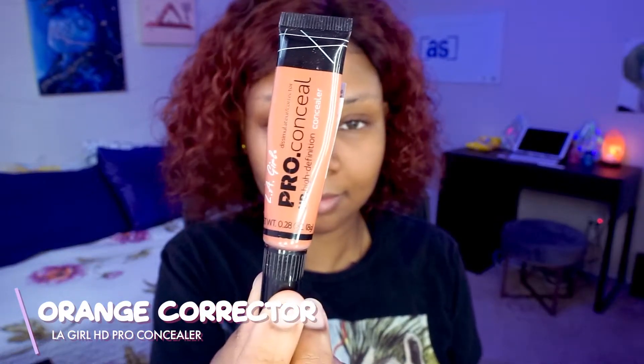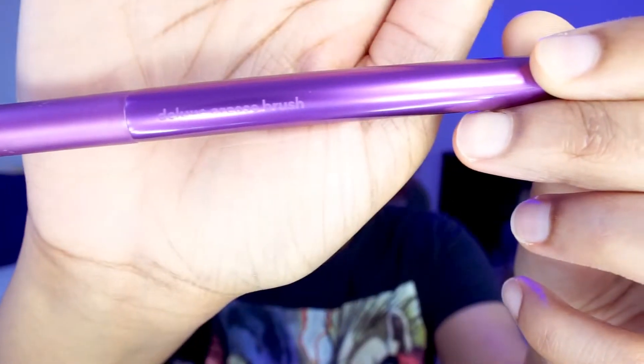Then I take my LA Girl Pro Conceal in the orange shade — I used to use peach but I ran out — and apply it to my inner eye corner, around the sides of my mouth, and on some dark spots. I use my Real Techniques deluxe crease brush to blend it out, concentrating it around those areas and spreading it around the sides of my mouth to help with discoloration.